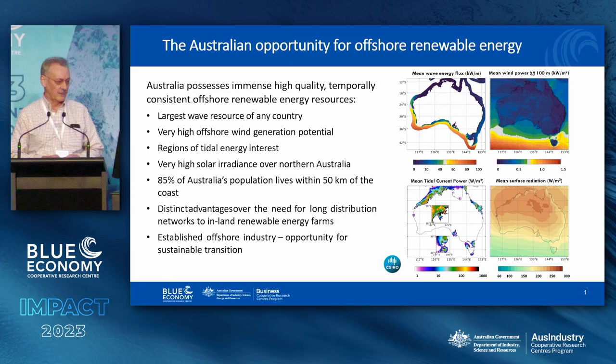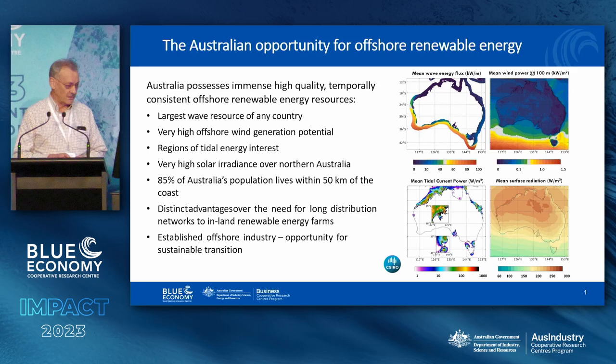Australia has a tremendous opportunity for capturing renewable energy in a number of forms. We have a huge wave resource, tremendous wind resource, some tidal — and where it's good, it's good — and of course solar everywhere across the north of the country, not only within the continent but at sea, around the continent as well. So we have an awful lot to work with.